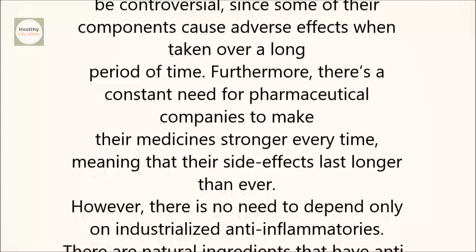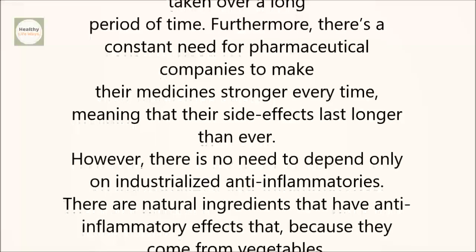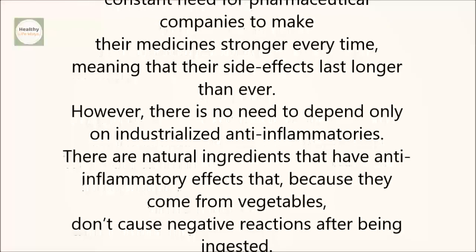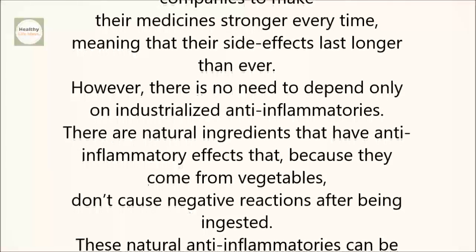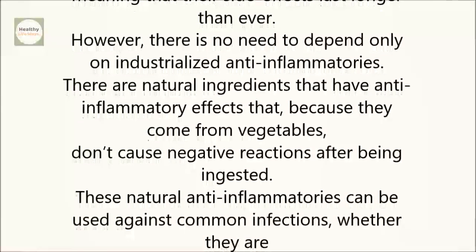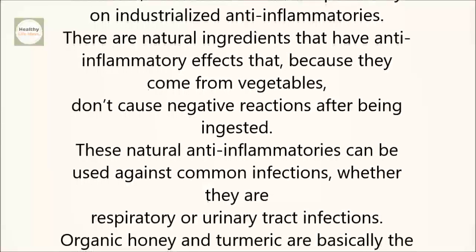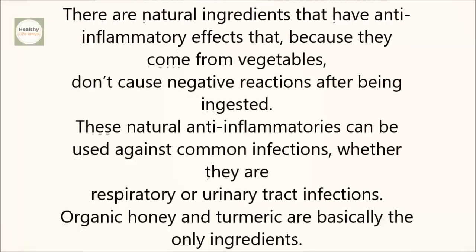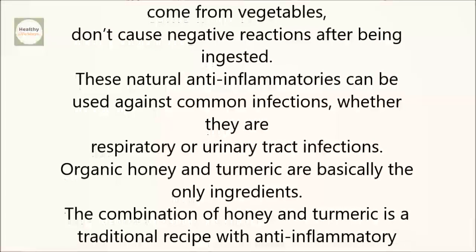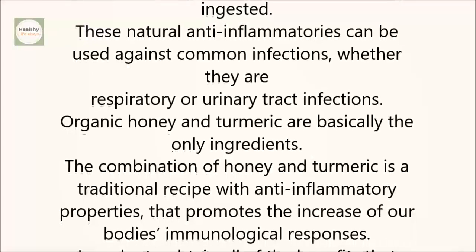There are natural ingredients that have anti-inflammatory effects that, because they come from vegetables, don't cause negative reactions after being ingested. These natural anti-inflammatories can be used against common infections, whether they are respiratory or urinary tract infections. Organic honey and turmeric are basically the only ingredients. The combination of honey and turmeric is a traditional recipe with anti-inflammatory properties that promotes the increase of our body's immunological responses.